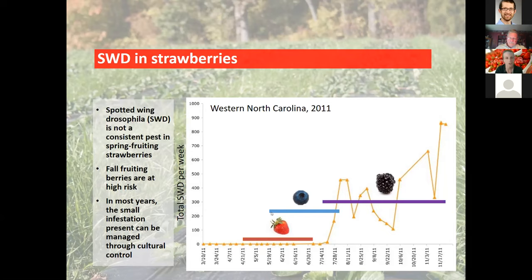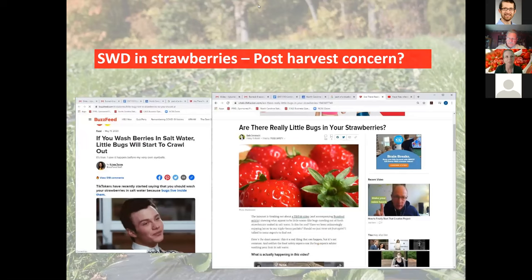If you shift your strawberry window into the fall and produce on day-neutral plants, then you're growing a higher-risk crop in a higher-risk period for spotted wing damage. In May, there was a small viral controversy — a series of TikTok videos showing what happened to strawberries soaked in salt water. That's actually a sampling technique we recommend growers use to determine whether they might have fruit infestation in crops with spotted wing.